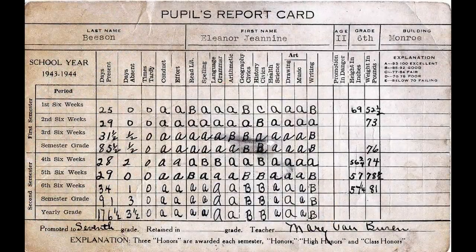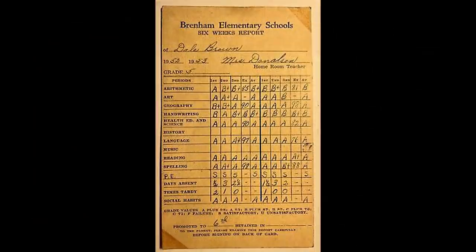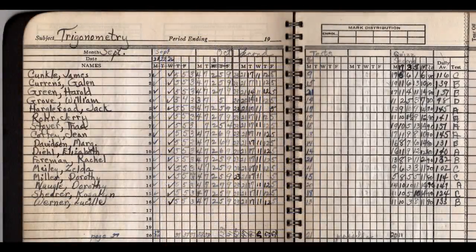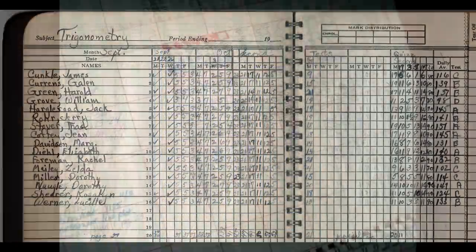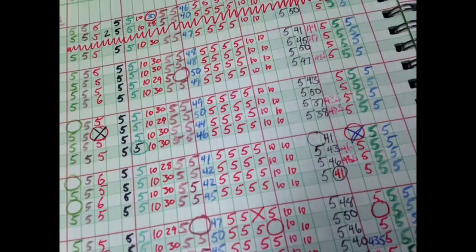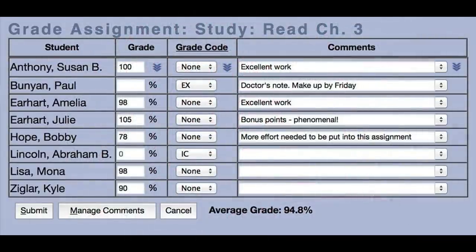Remember when report cards were actually written on? Students took these home each quarter and brought them back with their parents' signature. Today these report cards are completely digital. Grade books are another item of the past. Teachers entered all the grades from homework and tests by hand, and not only that, they had to come up with the average of all those grades. Today these grades are entered into a computer program which comes out with an average for you.